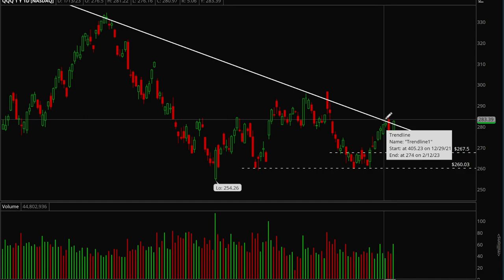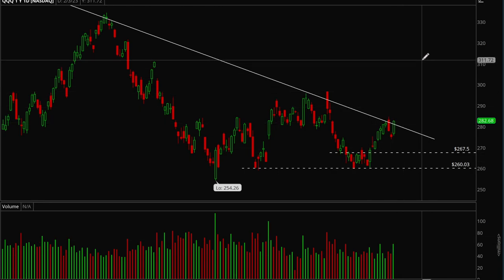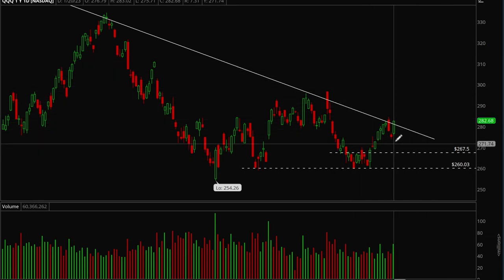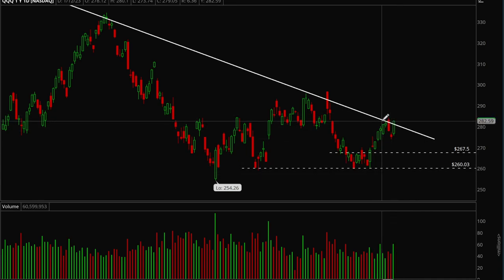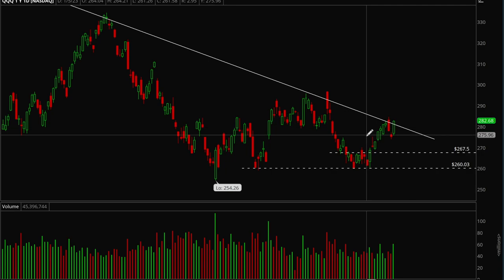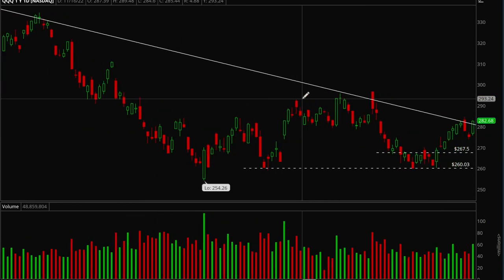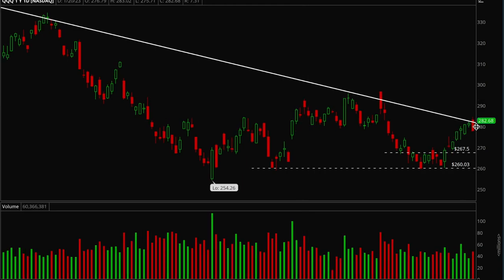If we can take out that 283–284 level, there's a good chance we could have a major rally in the coming weeks and months. This could be the start of a new uptrend. On Wednesday it was initially looking a little bad because we pulled back in harder than we were expecting — we wanted that consolidation level to hold.